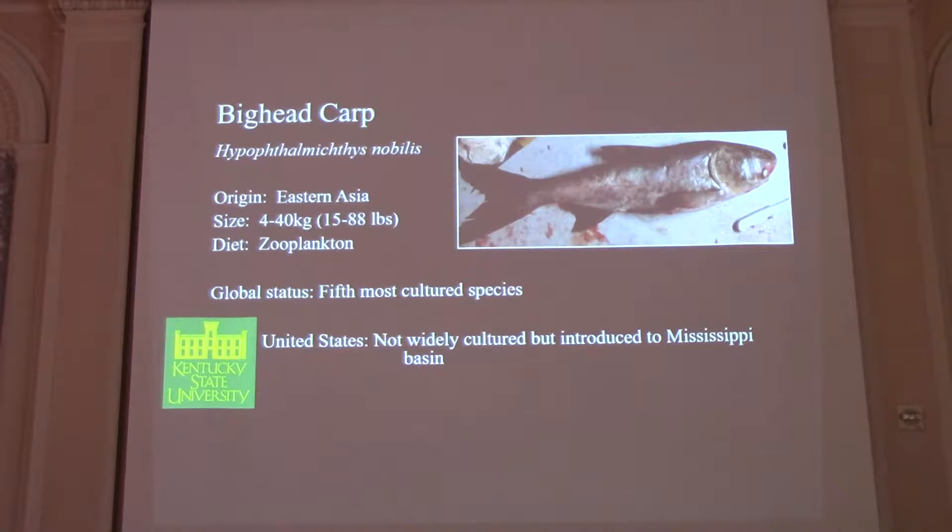They predominantly eat zooplankton. They're the fifth most cultured species in the world, behind grass carp, silver carp, common carp, and Indian carp. They're not cultured in the United States, but as most people know, they have been introduced to the Mississippi River Basin.